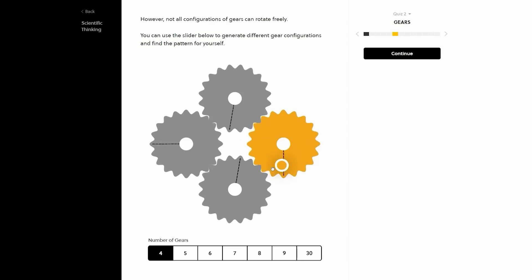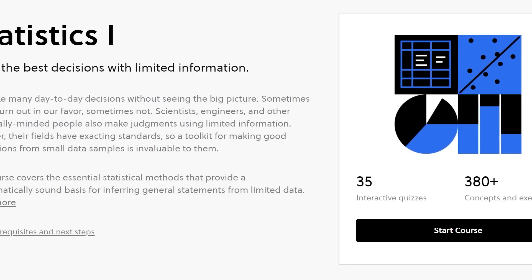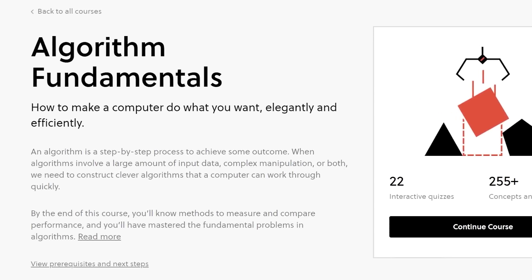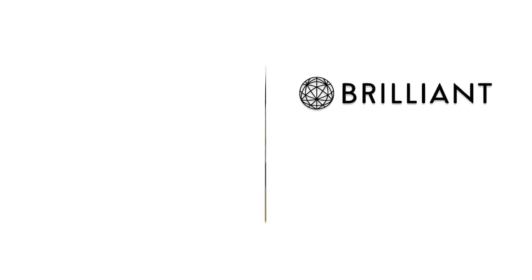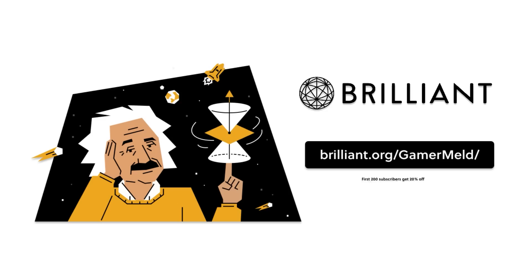So you learn visually and by actually doing it. They have great courses — from learning statistics, to programming with Python, algorithm fundamentals, and so much more. Brilliant has what you need and they're constantly adding courses. Learn the deeper side of tech by visiting brilliant.org/gamermelt. The first 200 people who visit the link get 20% off the annual premium today.